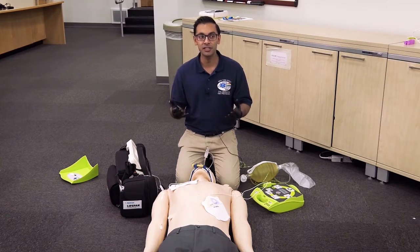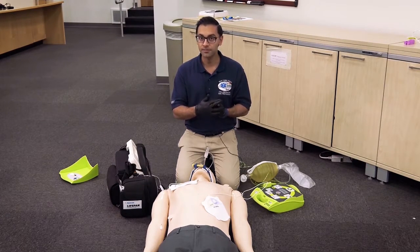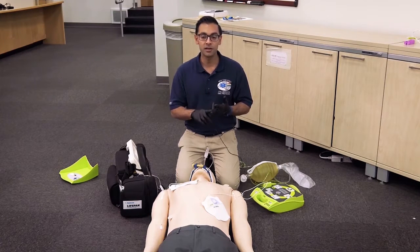Let's discuss the indications for double sequential defibrillation, which are five total shocks, administration of epinephrine, as well as administration of our antiarrhythmic.